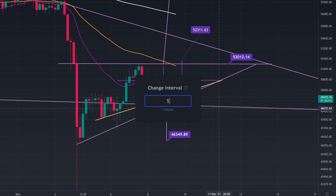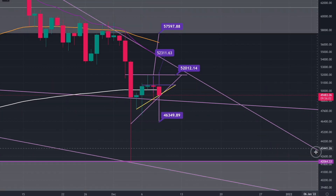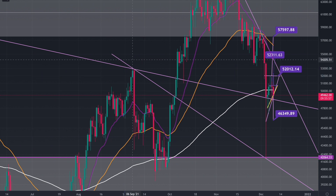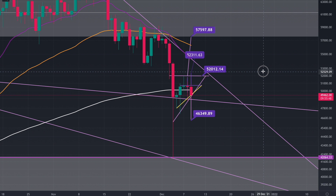I'll go to the daily time frame to show this line over here. When we first initially dipped, we held this level over here, and I've put in this resistance point going through here — and these two points over here from this head and shoulders back in the beginning of the year, the second quarter of the year.